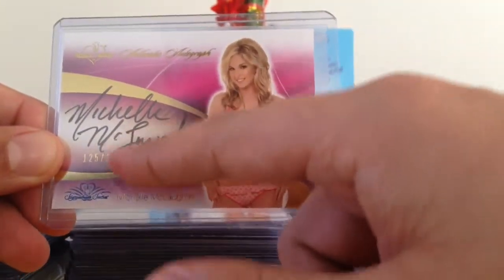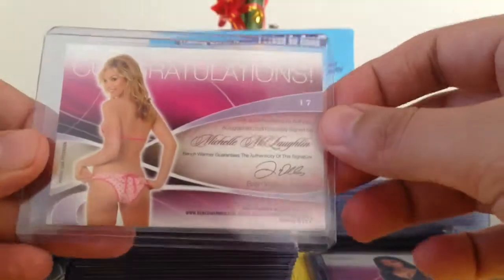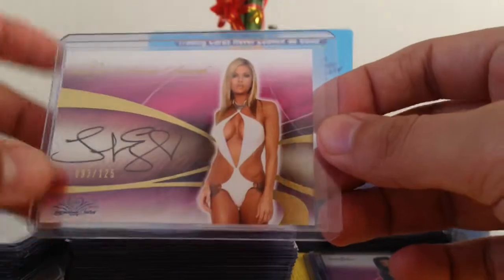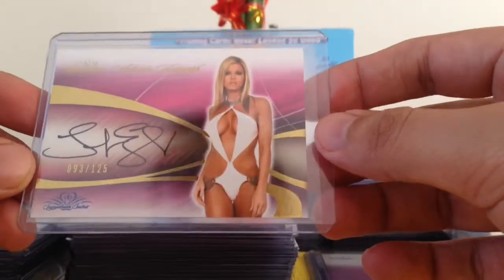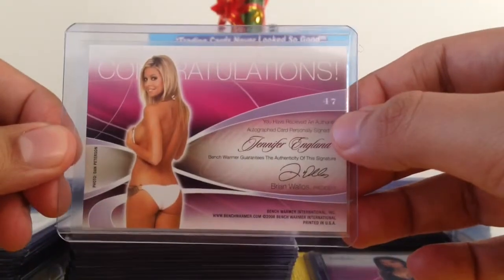Michelle McLaughlin — she no longer signs her signature that way, it's different now. We got Jennifer England, 93 out of 125, which is a great picture of Jennifer England. It's a great shot — great back shot too.